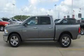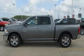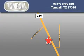Contact us today and schedule your opportunity to see this vehicle in person. Tomball Dodge is located at 23777 Highway 249 in Tomball. Our goal is to exceed all of your expectations to ensure that you'll return for future visits.